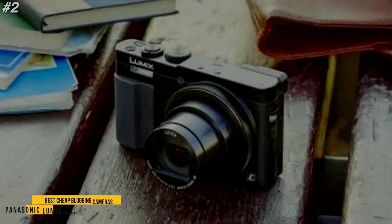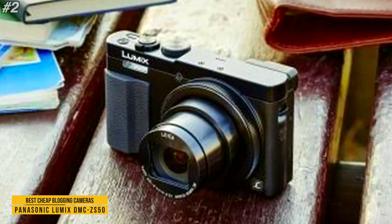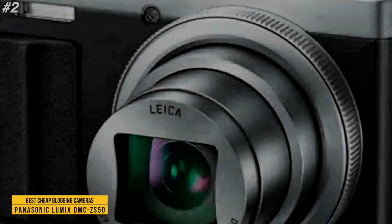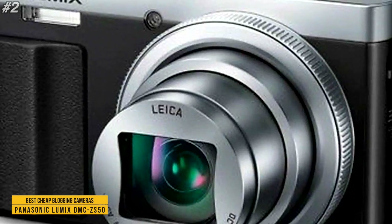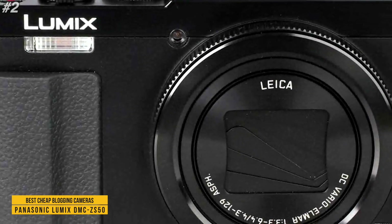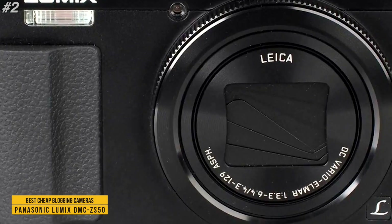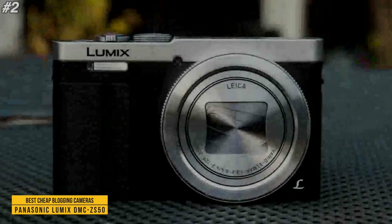The next one is the Panasonic Lumix DMC ZS50. It is a compact point-and-shoot digital camera featuring a 12.1 megapixel high-sensitivity MOS sensor and Venus Engine image processor, enabling high-resolution still imaging and full HD video recording with noticeable low-light quality and sensitivity up to an expandable ISO 6400.